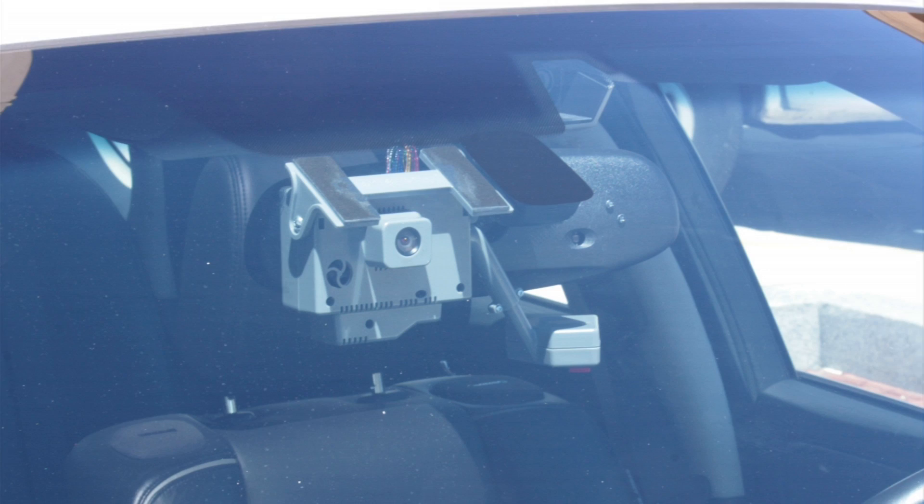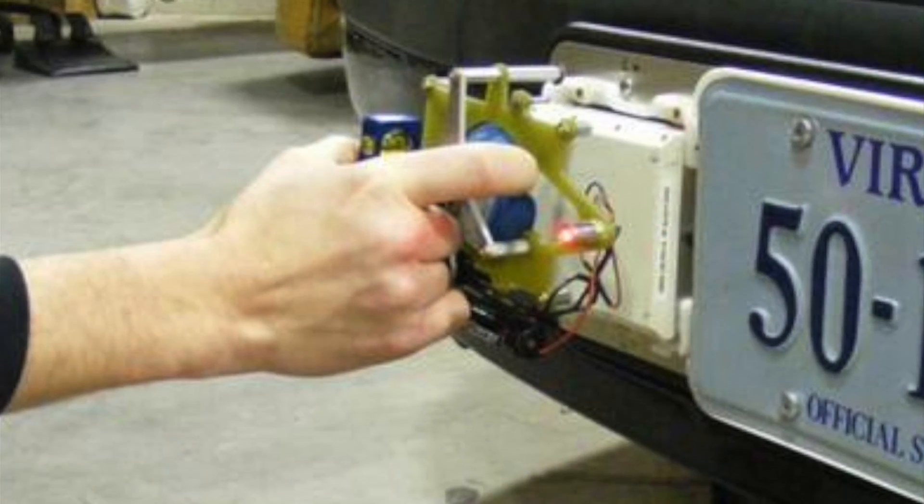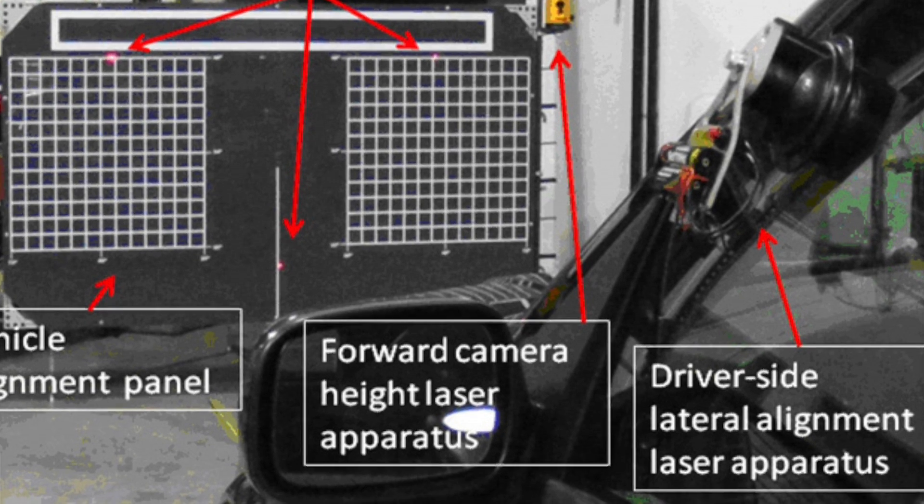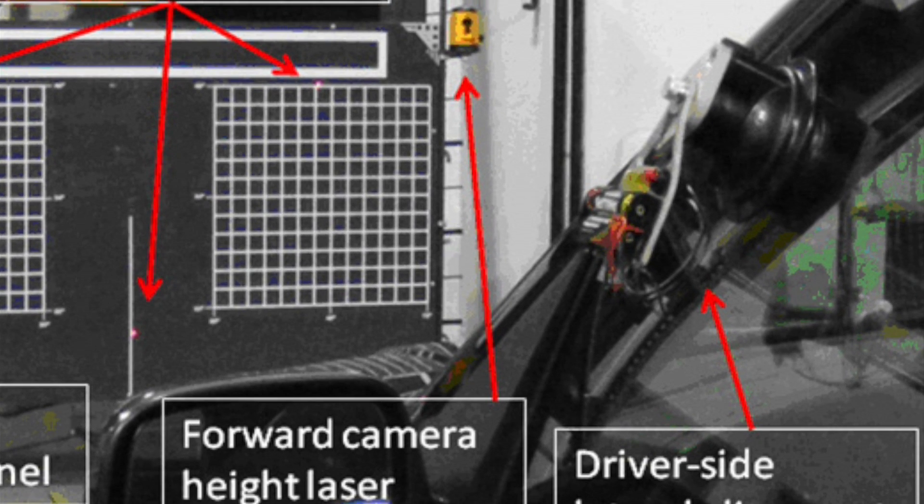This naturalistic driving method gives us an opportunity to actually see how people really drive, so that we have information not only about crashes, but about near crashes, and about ordinary driving — what makes safe driving, not just what makes unsafe driving.